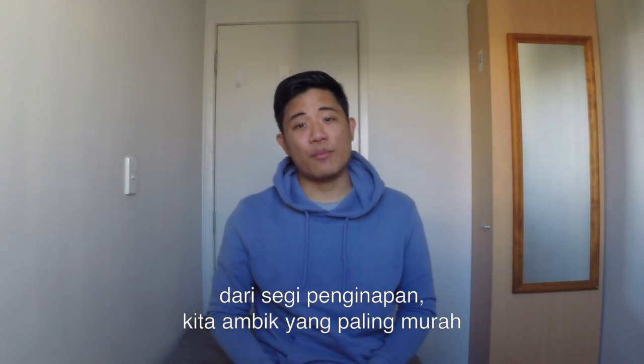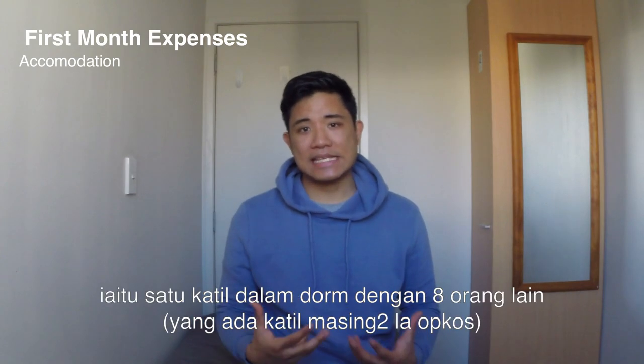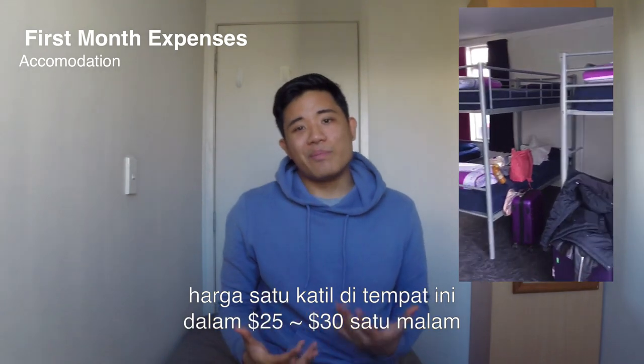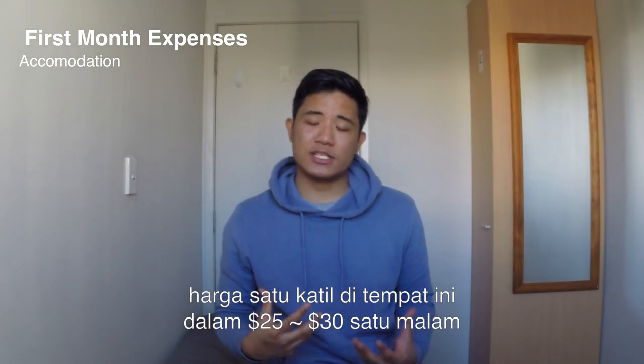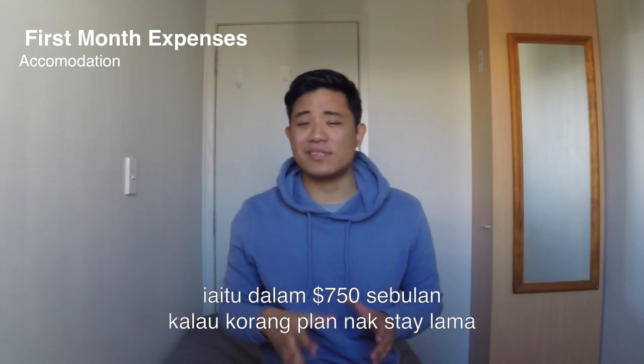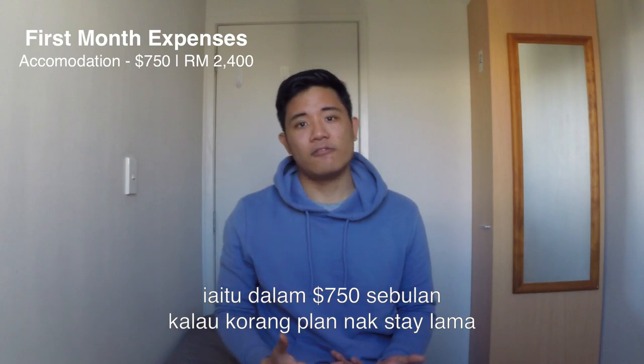In terms of accommodations, we'll go with the cheapest option available which is an eight-bedroom backpackers dorm. A bed in one of these dorms averages out to about $25 to $30 per night, which is roughly around $750 a month if you're planning on staying there for a month.